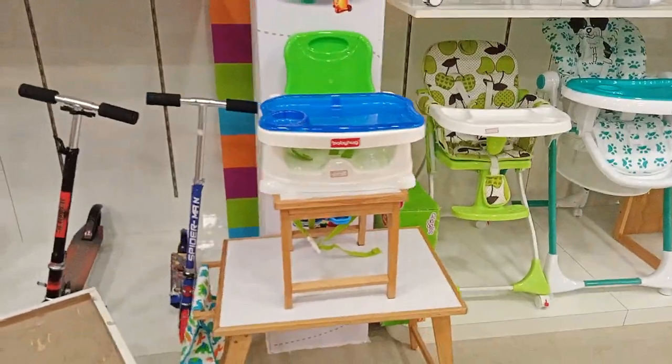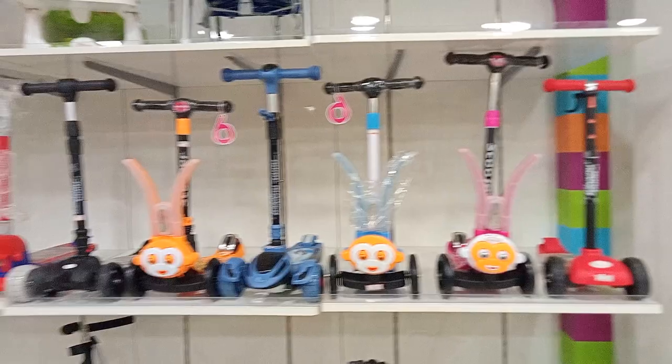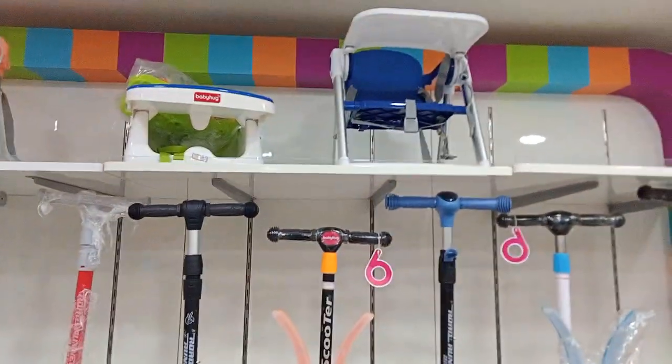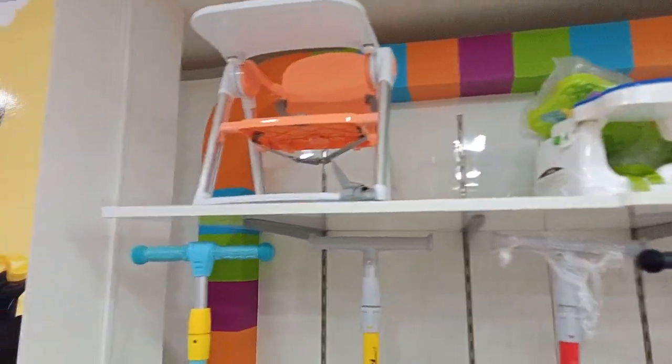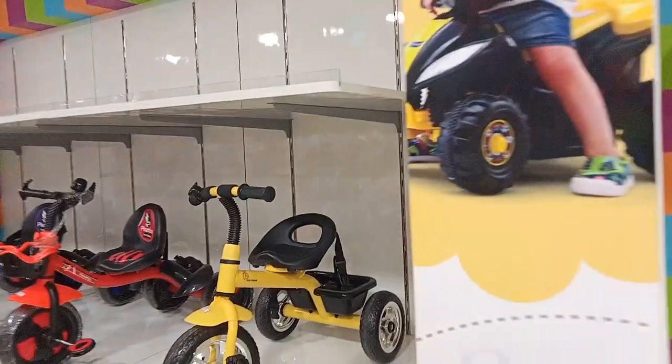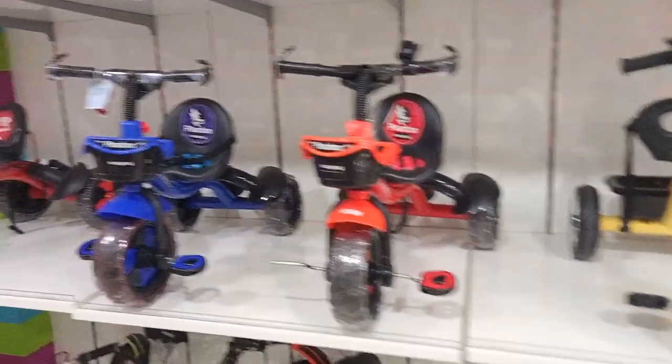These are the booster chairs. These are the tricycles. The tricycles are from R4 Rabbit. It's a Baby Hug brand.